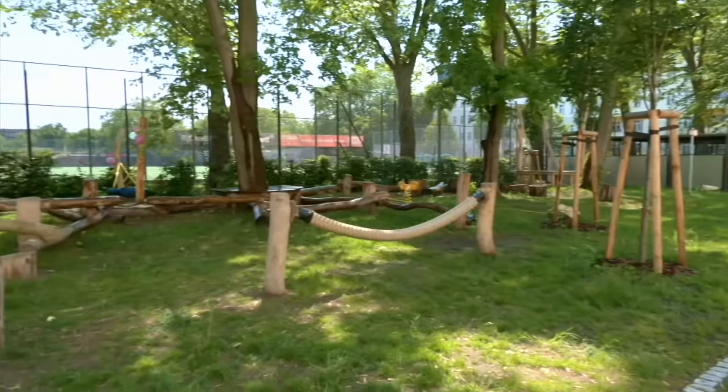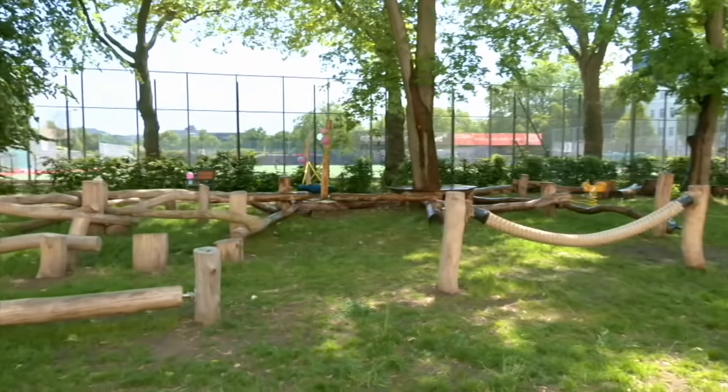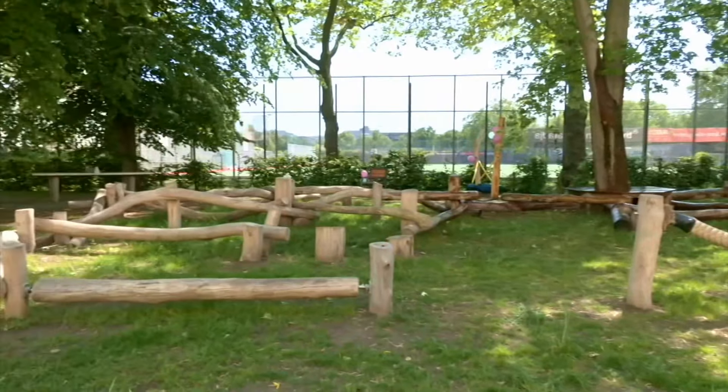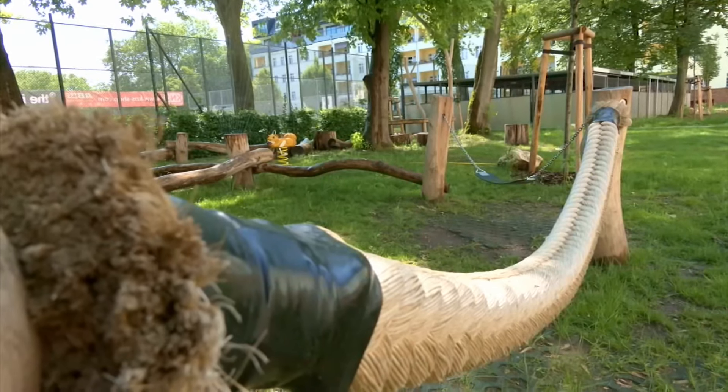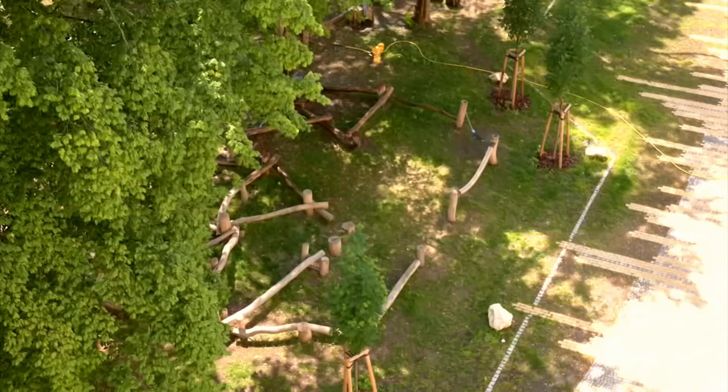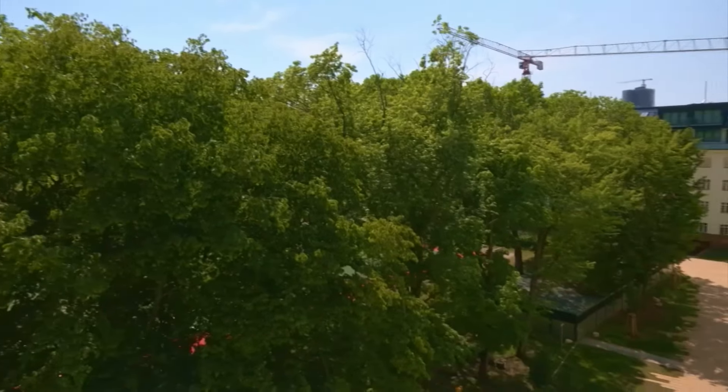Da smo hteli da izgradimo 110 stanova na zelenoj površini, morali bismo da betoniramo najmanje 3000 kvadratnih metara zemljišta, čime bismo sprečili odvod kišnice, a samim tim dopunjavanje podzemnih voda, infiltraciju itd.